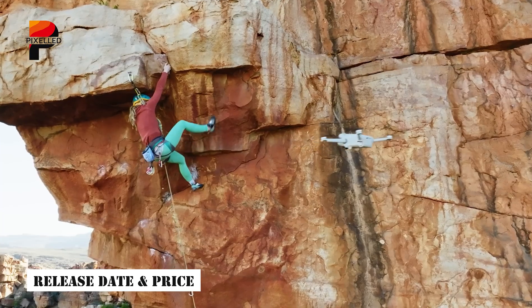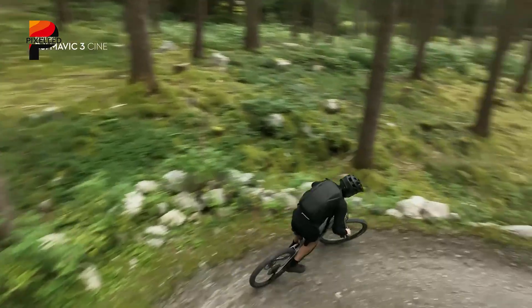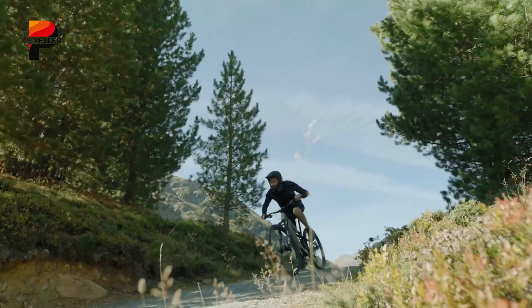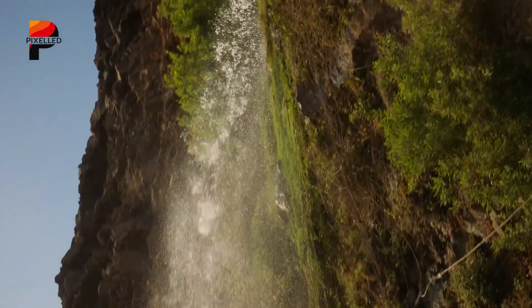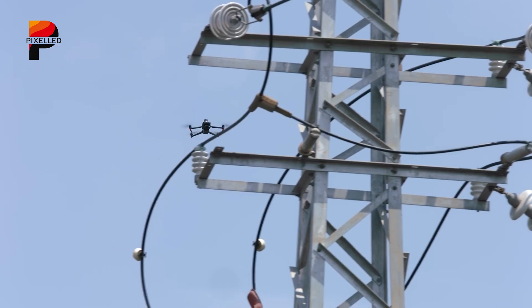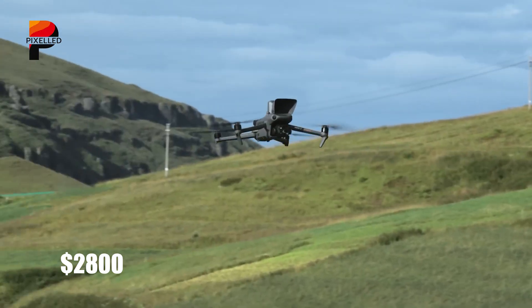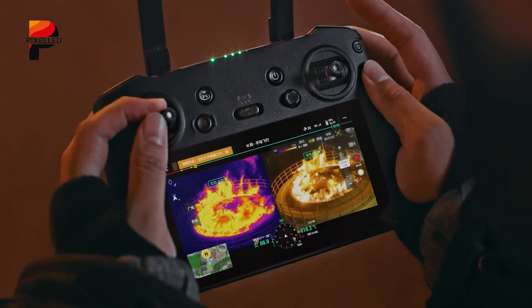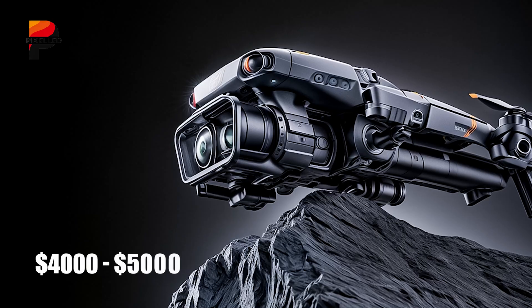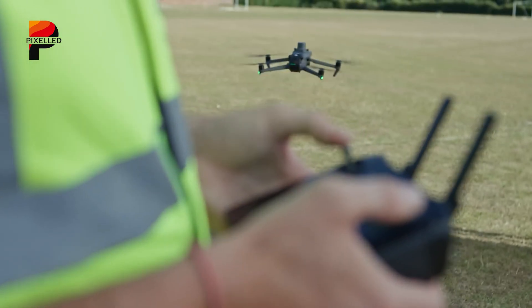The DJI Mini 5 Pro is expected to launch in Q3 2025, with a price range of $700 to $800. This positions it as a premium option in the compact drone category, appealing to enthusiasts who want professional-level features without a massive investment. Early bird bundles may include extras like spare batteries or ND filters, adding value for budget-conscious buyers. On the other hand, the Mavic 4 Pro is rumored to debut in late May 2025, starting at around $2,800 for the base classic model. A Cine Edition designed for filmmakers could feature ProRes support and 1TB of onboard storage, with pricing potentially reaching $4,000 to $5,000 — aligning with the drone's professional-grade specifications.